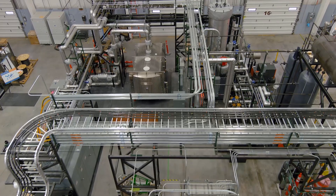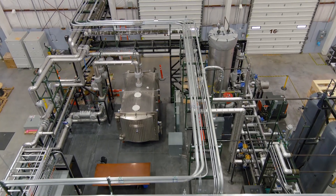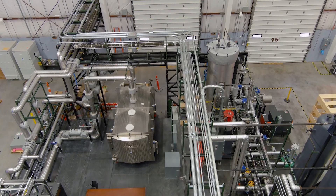The microreactor program aims to reduce the development risks associated with new reactors to ensure that they are ready to be built and prepared for licensing and commercialization.